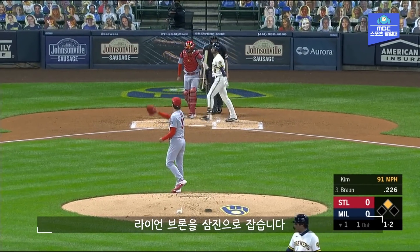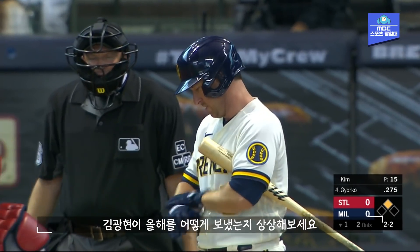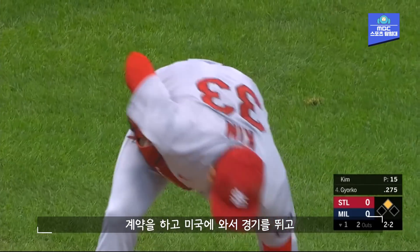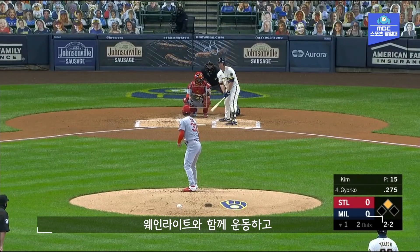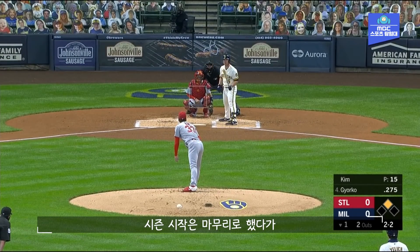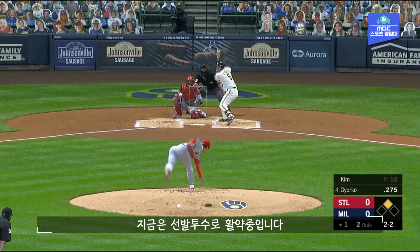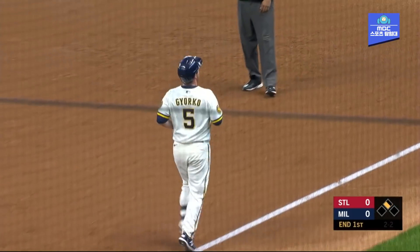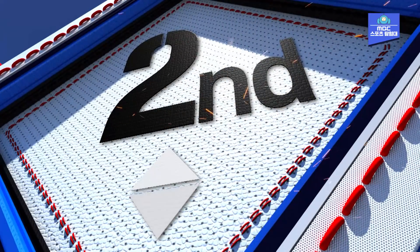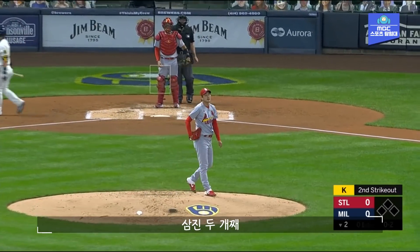Inside corner and a strikeout of Ryan Braun — that'll be the first strikeout for KK. When you think about the year that Kim has had: signs to come over here, play in the United States, COVID-19 outbreak, can't go back home, then stays in St. Louis, works out with Adam Wainwright. Began the season as the closer, and now has been thrust from the bullpen into the rotation. There's another strikeout for KK, and that's number two today.